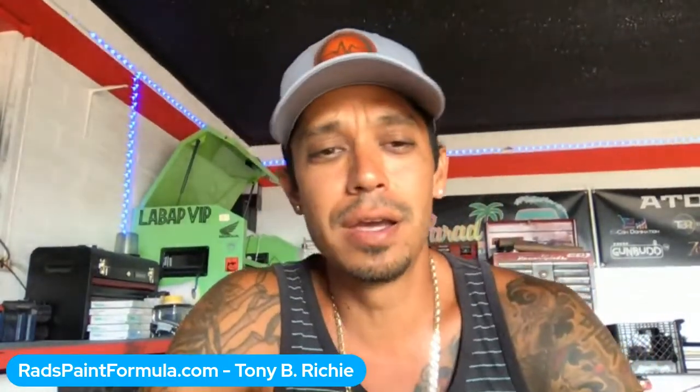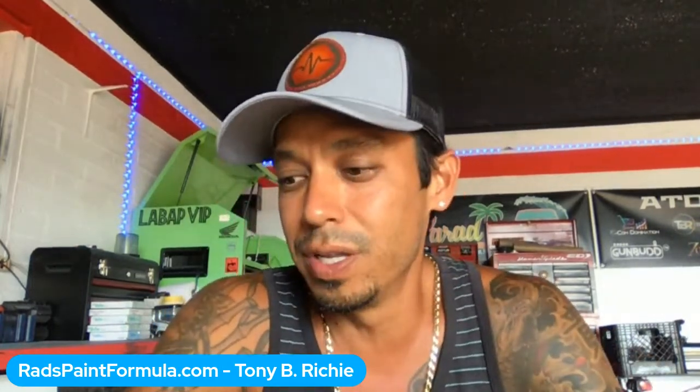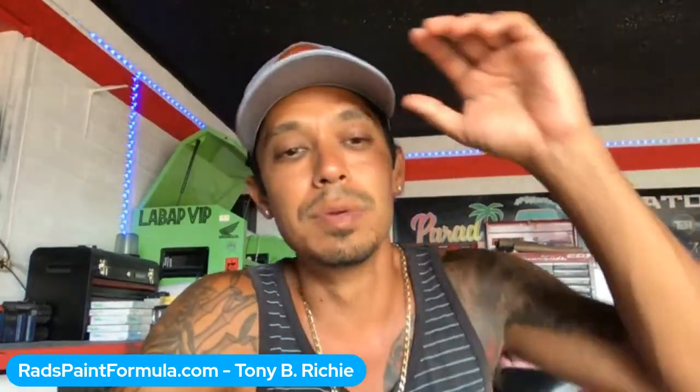What's going on guys, Tony here from learnautobodyandpaint.com and Paradise Garage. Hope you're doing well. Couldn't get on last week — I was busy with the Tesla project, and I will say at this point it is complete. We're going to talk about that and answer your auto body and paint questions over the next 20 to 30 minutes. Let me know in the chat if you can hear and see me.